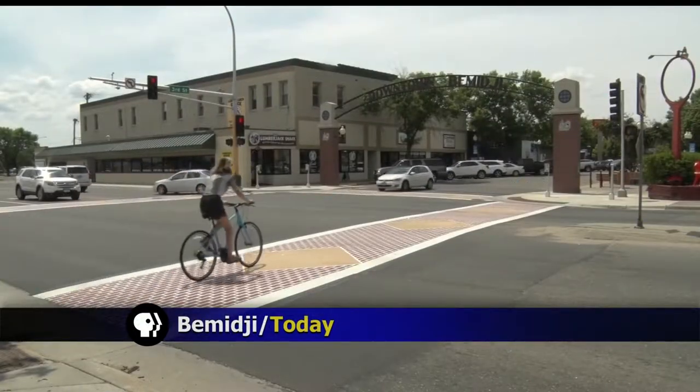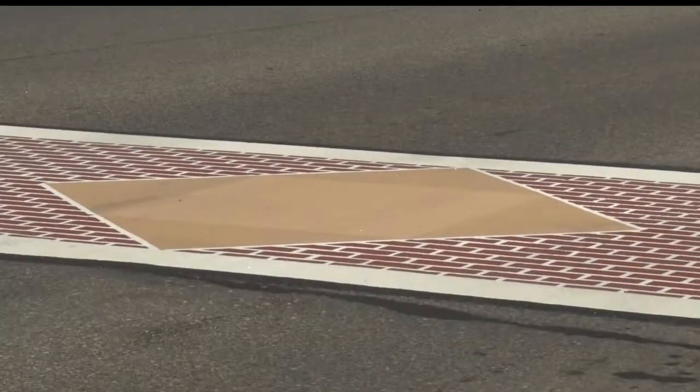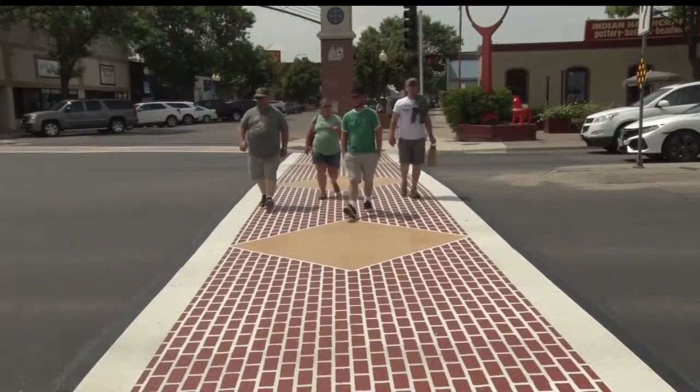Over the past week, Highway 197 in Bemidji received some street improvements with beautiful bituminous work at three of its intersections. The crosswalks at 2nd, 3rd, and 5th Street received a thermoplastic crosswalk design that features pavers and diamonds imprinted directly into the roadway.